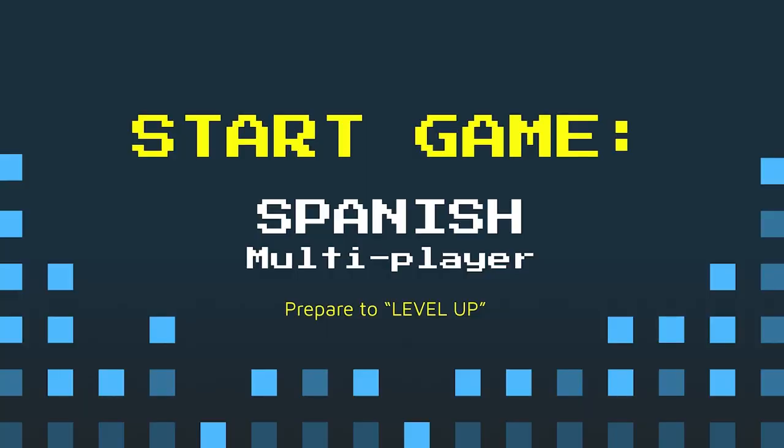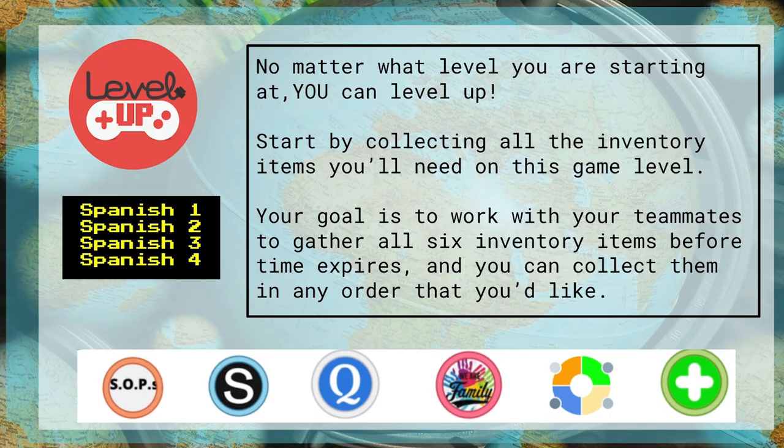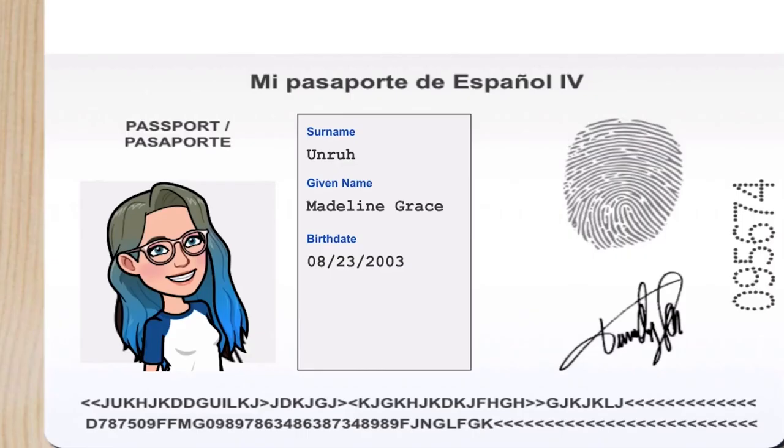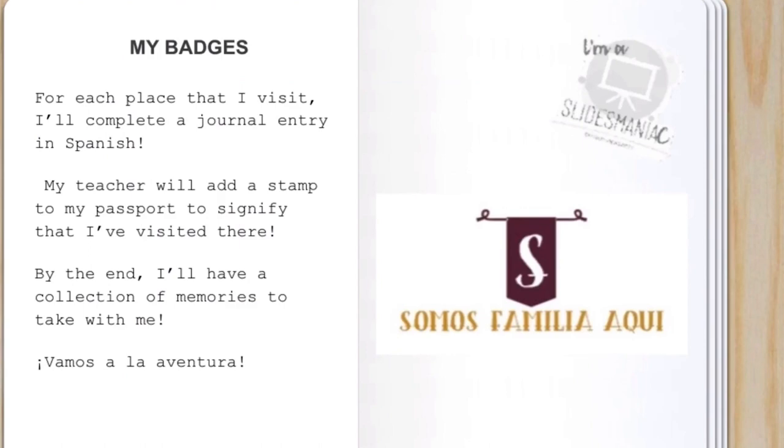Students then don their adventure caps and take ownership by selecting what they want to learn. They level up by showing proficiency in a collection of evidence that varies by student. Students develop digital notebooks, much like a travel journal, earning stamps as they traverse the world of language.